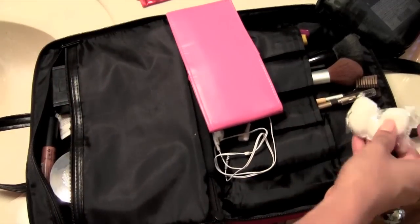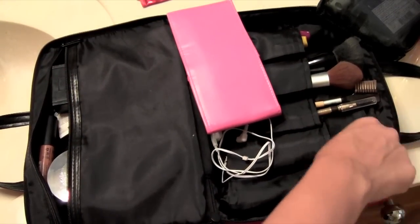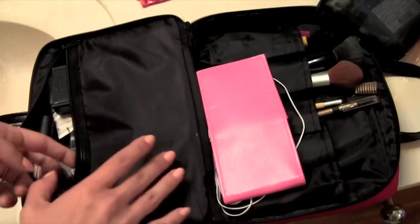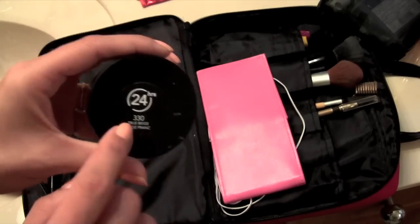There are some cotton balls in here, eye drops, and some headphones — don't ask, they were just in there. And then I have this new Revlon ColorStay.